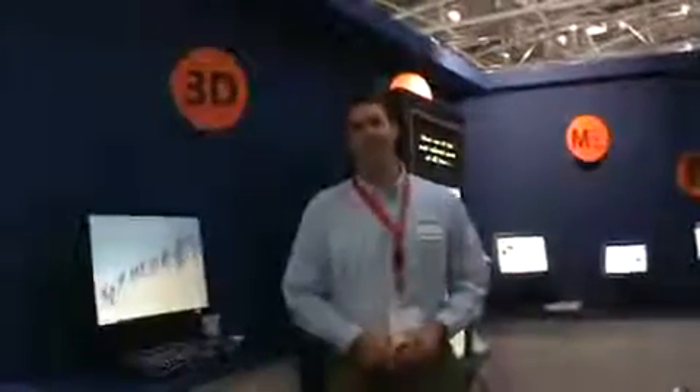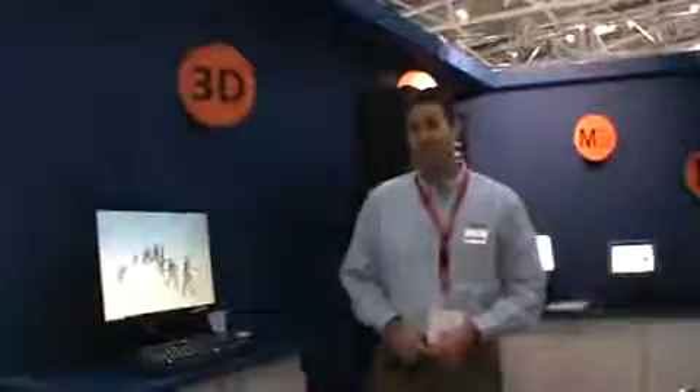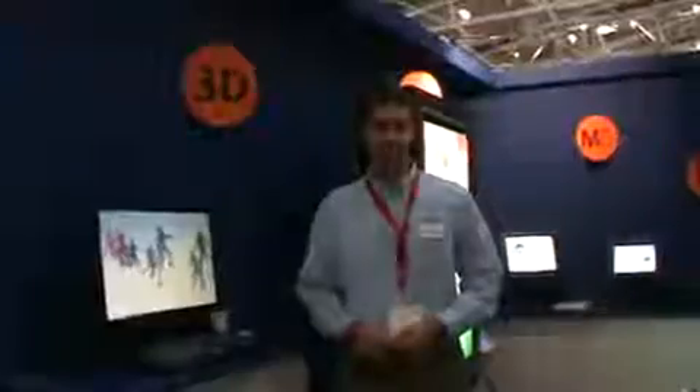we have optical bonded LCDs, touch screens, and one of my favorites is 3D. Planar has been selling high-end 3D monitors since 2004. Our stereo mirror technology has been the gold standard for stereo image quality and viewing comfort.